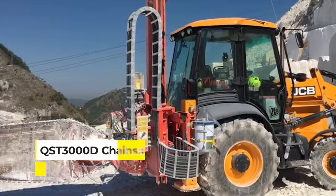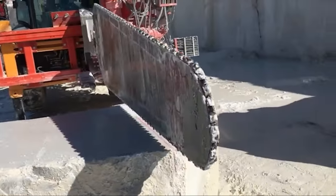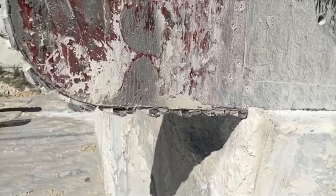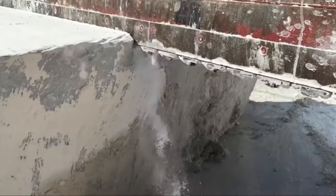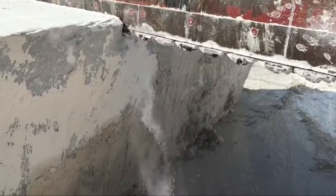Kicking off our list is the QST3000D Chainsaw, a colossal tool in the world of stone cutting, renowned for its exceptional power and precision. Unlike your typical chainsaw, this behemoth is designed for cutting through stone and concrete, making it a go-to tool for quarries and construction sites.